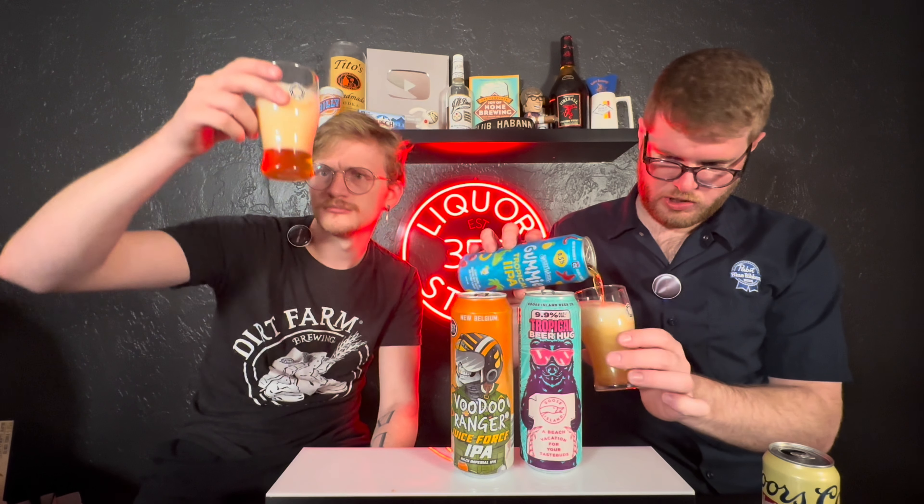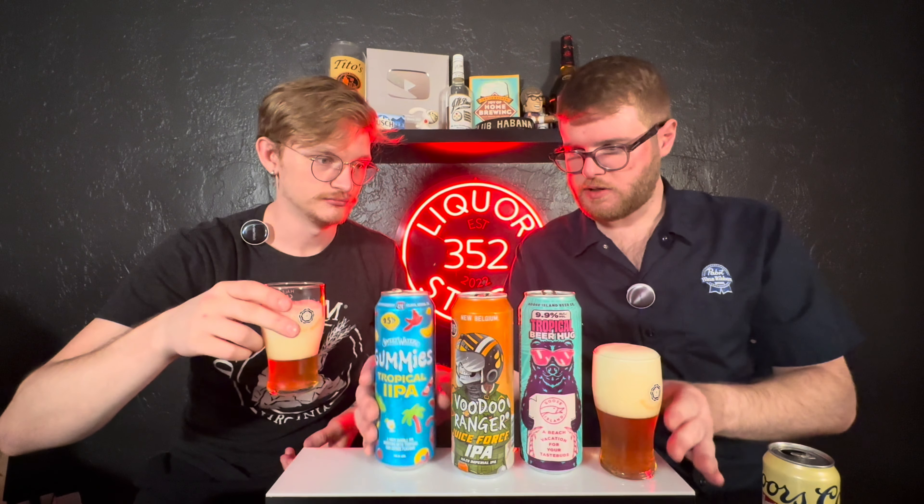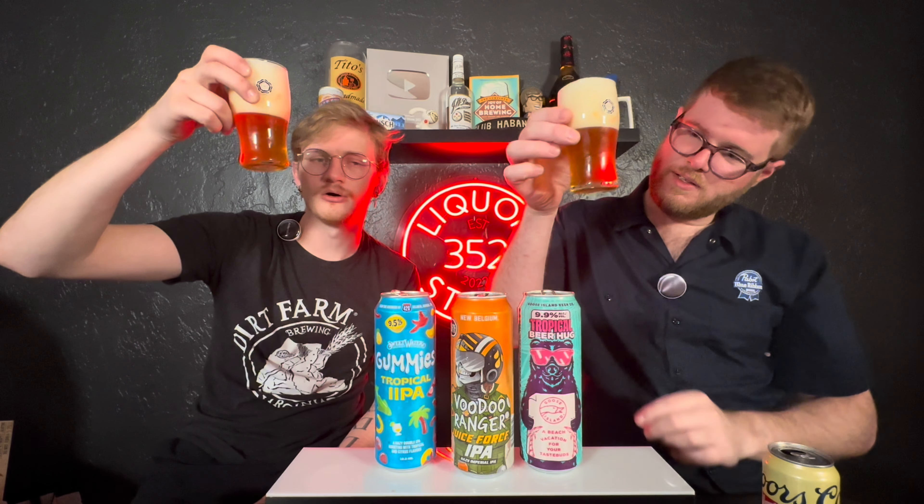Now the newest kid on the block — Gummies Tropical Double IPA. This is nine and a half percent, just like the Juice Force. I'm not gonna lie, I'm already feeling the other two pretty good. Time for the Gummies. Right away I'm noticing it's a little darker in color, just a touch — there's a little bit of a golden hue to it, a little more haze.